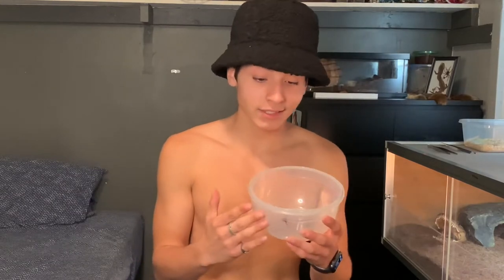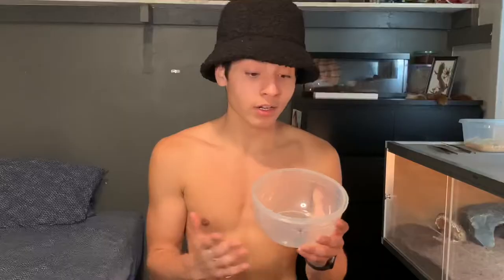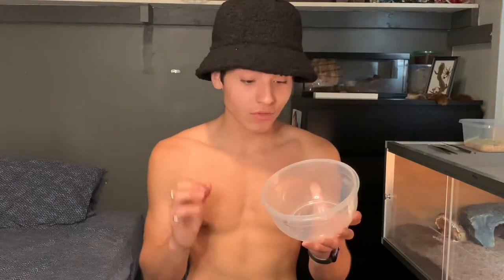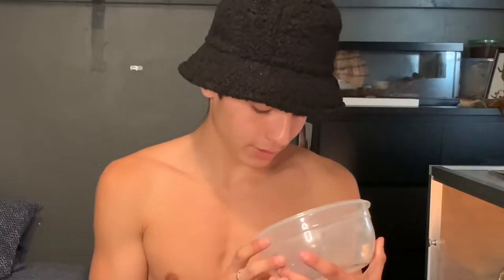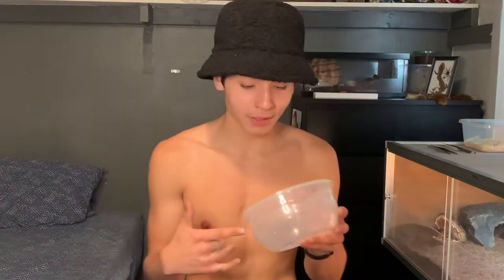First things first, I've never kept a brown widow so I'm pretty excited to actually see what this entails — how its feeding behaviors are and all that good stuff. And once we finally do feed it, because I do want to feed it in this video, we'll see how fast its venom affects its prey item. That should be freaking awesome.